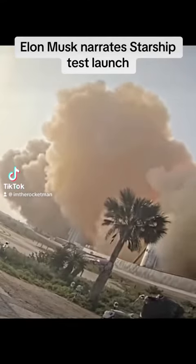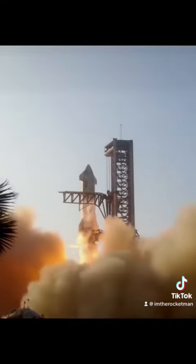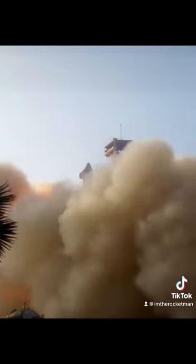Obviously, the rocket stayed on the launch pad for a while, and we did generate quite the rock tornado. When we went up to full thrust, we may have compressed the sand underneath the concrete to such a degree that the concrete effectively bent and then cracked.